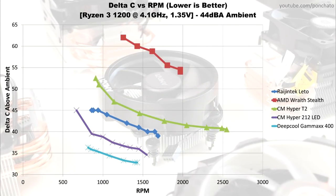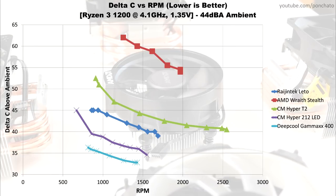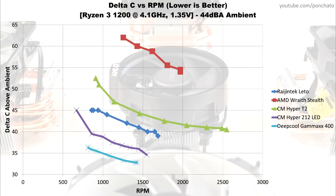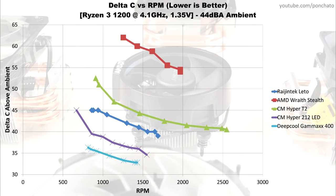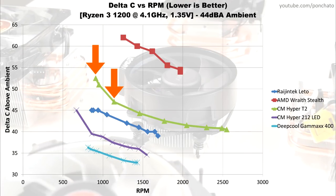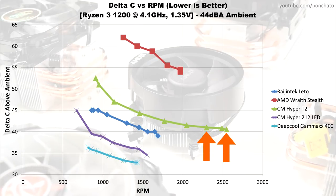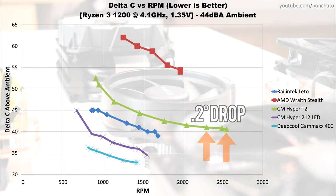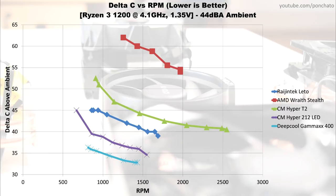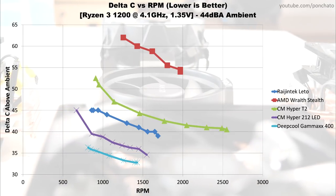Here we'll look at temperature deltas plotted against RPM. On the surface this is more for satisfying curiosity, because RPM on its own means almost nothing — two fans running at the same RPM can have wildly different noise levels and even different levels of airflow, though fans of the same size tend to have similar airflow at a given RPM. What this graph really does is show you the law of diminishing returns for some coolers. The Hyper T2 is the best example: increasing from 950 to 1150 RPM drops the temperature delta by 4 degrees, but increasing from 2300 to 2500 RPM — the same 200 RPM increase — only drops the delta by 0.2. This shows that the upper limit of cooling here isn't dictated by the fan, but rather how effective the heatsink is at moving heat. If the heatsink can only transfer, for example, 80W, it doesn't matter how much air you push through it — it can only transfer so much energy per second.